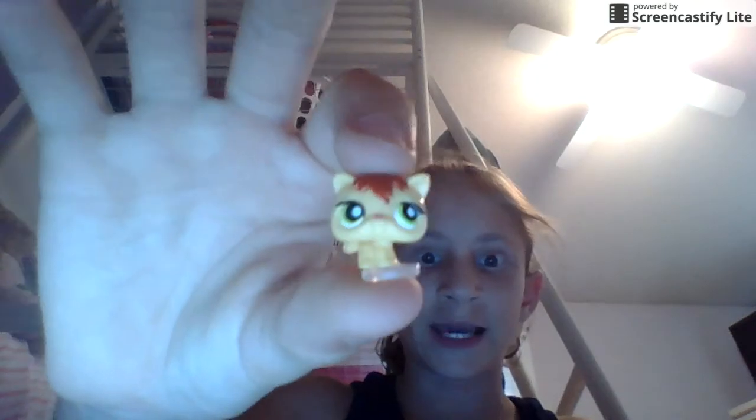So this is the next thing — dun dun dun, drumroll please. Minis, little minis! So there's a cat, a bunny, a bunny, a deer, a fish, a seahorse, and a butterfly. And these are not all of them — keep that in your head.